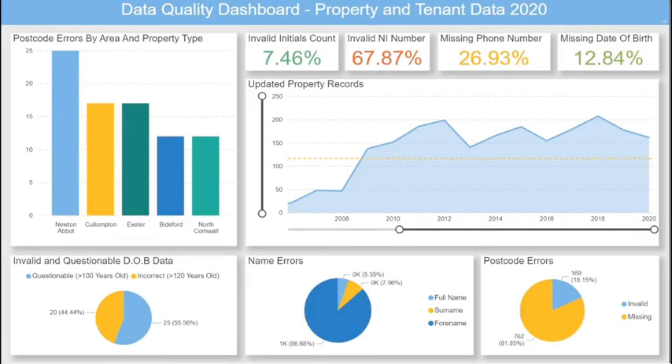3C's data quality dashboards bring data quality to the forefront of your organisation, making issues clear and insightful throughout the hierarchy in order to resolve problems faster, which ultimately leads to a better service for your customers.